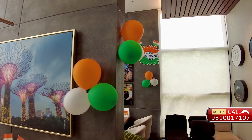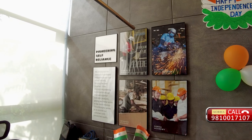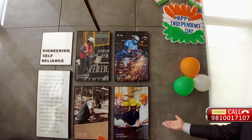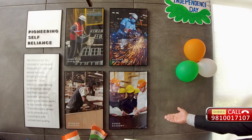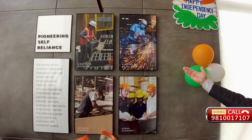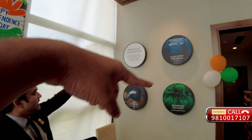Shobha, as you are aware, is backward integrated. We have factories, a Shobha Academy where people get trained - all the labourers, engineers, and even sales and marketing people. We have an interior division, concrete division, and glazing metal division as well. Plus Shobha also has a Resto Plus mattress division.